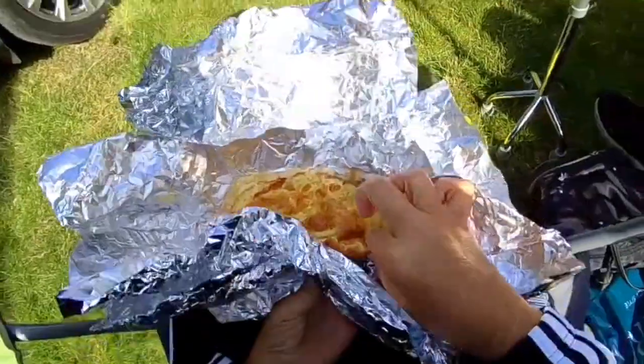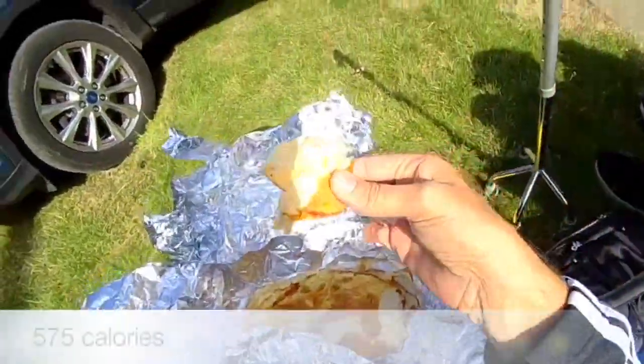On a budget, meal number one — this is a cheese and tomato omelette.